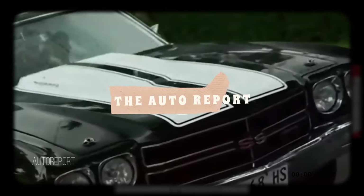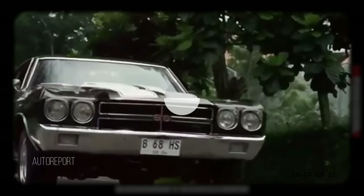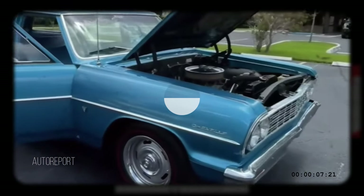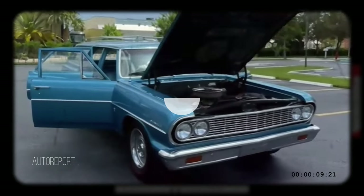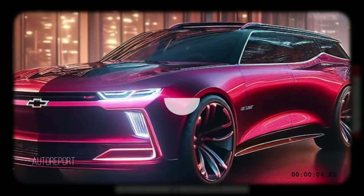Welcome back to the Auto Report Car Enthusiast. Today we're diving into the realm of imagination as we unveil a striking rendition that's bound to turn heads: the future Chevrolet Chevelle station wagon. Prepare to be captivated as we take a journey through this visionary concept together.